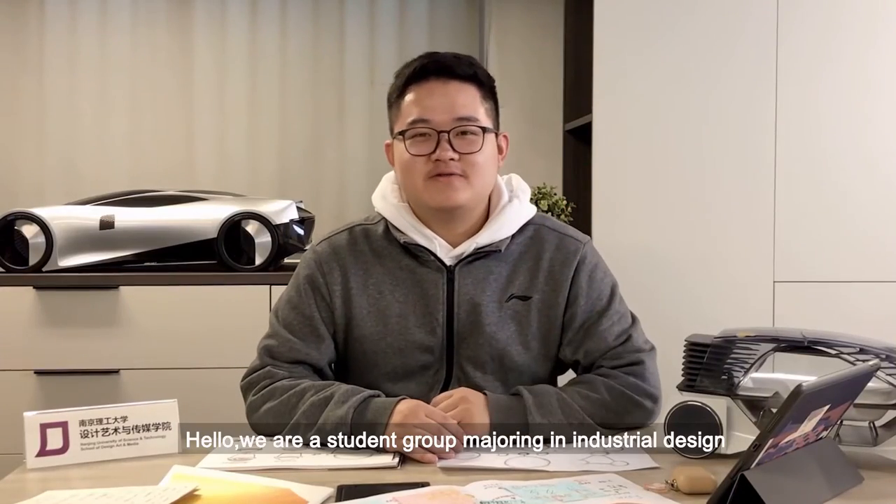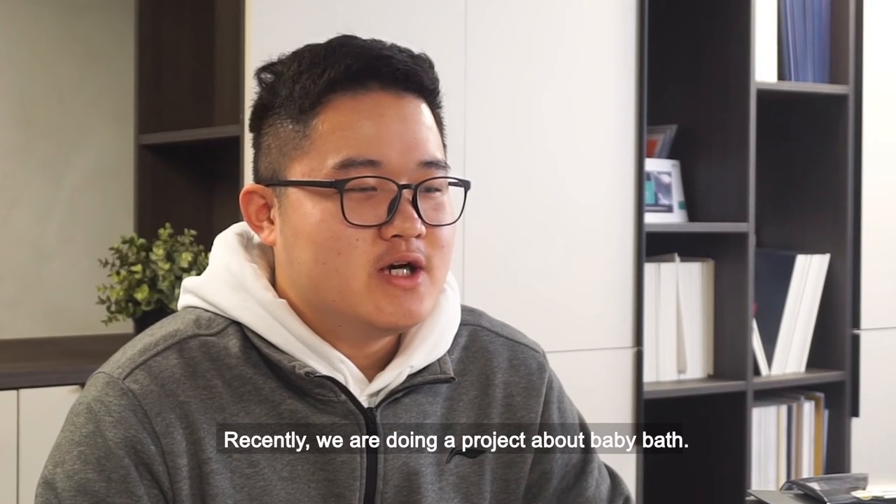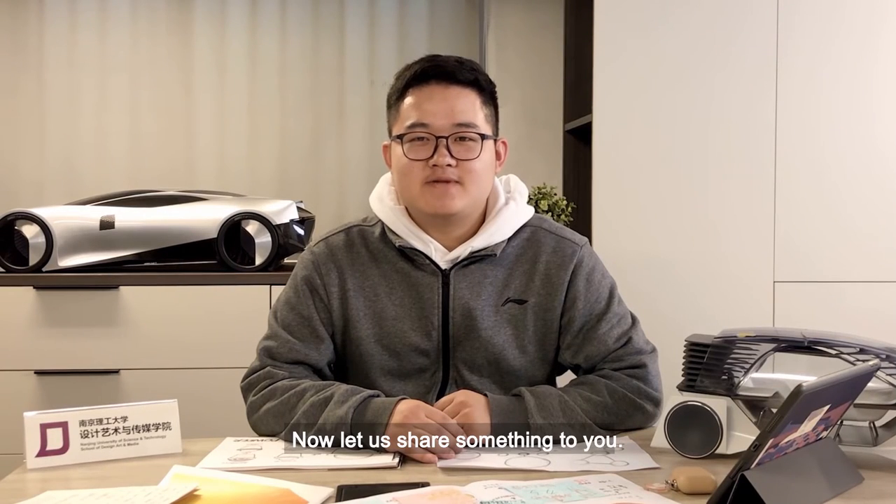Hello, we are a student group graduating in industrial design from Nanjing University of Science and Technology. Recently, we are doing a project about baby baths. Now, let us share something with you.